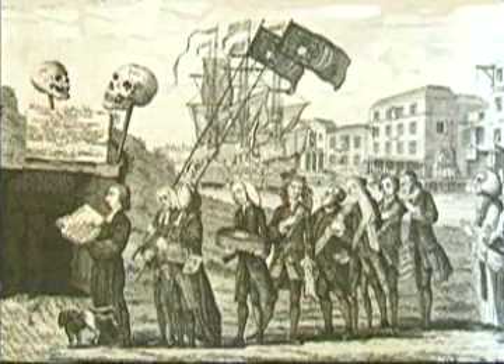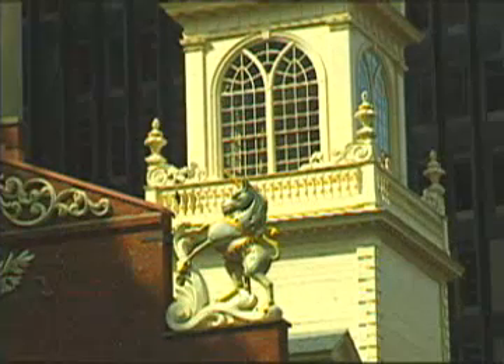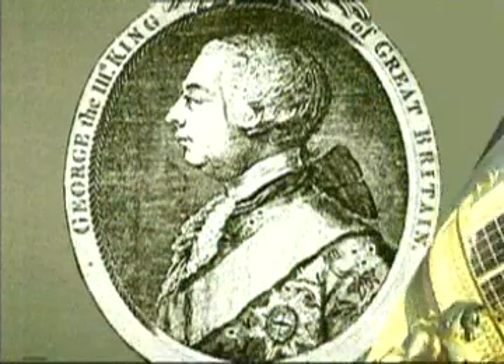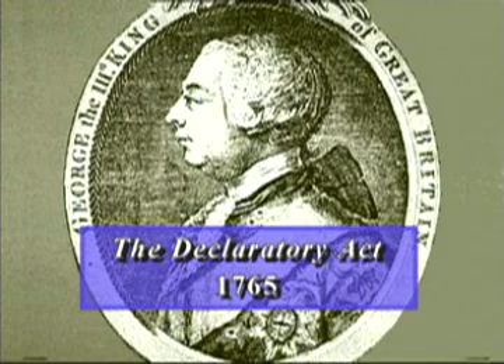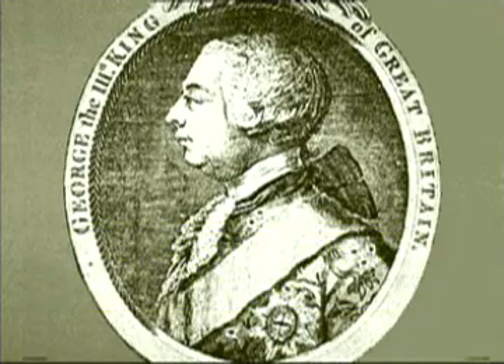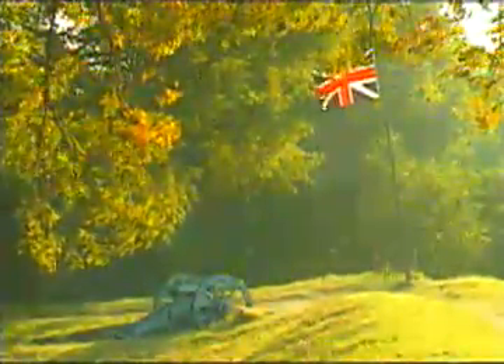The Stamp Act was repealed the next year, but the government did not want to appear weak, and so before that law was repealed, the king approved a new law called the Declaratory Act. The purpose of this act was to make it clear to the colonists that the British government had the right to tax them as they saw fit, and the fact that the colonists were not allowed to have representation in Parliament did not change things at all.